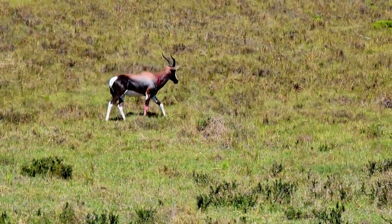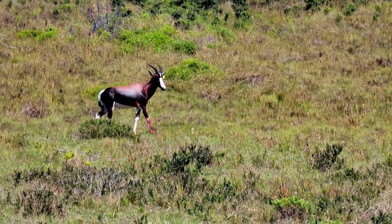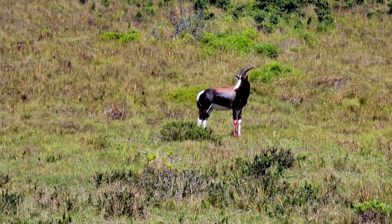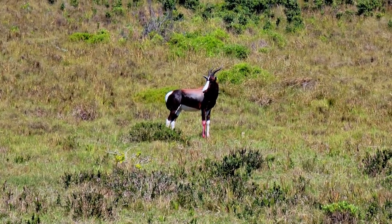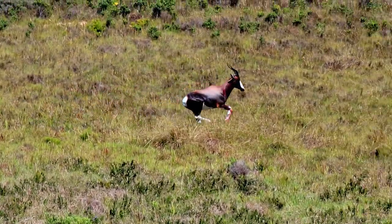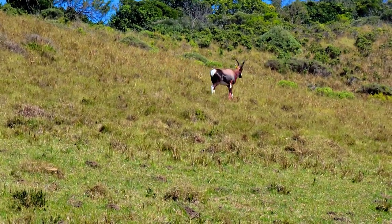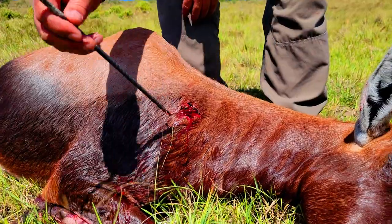After a 15-minute stalk, he was able to get another shot at the Bontebok and take it down. The Bontebok didn't take long to go down. You can see where the first shot hit and the second shot that killed him.